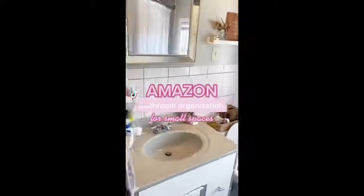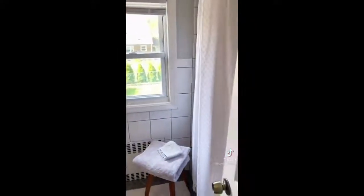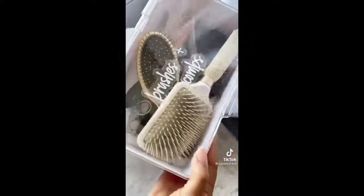I'm going to show you how I organize my very small bathroom to maximize space with organization favorites from Amazon. These water resistant decals come in a pack of 123 and are a must for organization. These stackable cosmetic drawers come in a pack of two and are the perfect way to organize your toiletries.